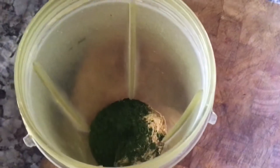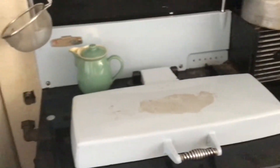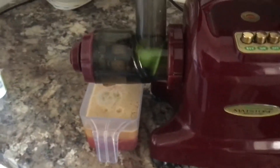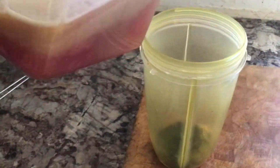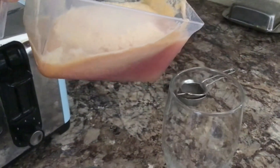Now I'm going to get the juice which I've just made. I'm using apple, grape, and pomegranate. The juice is already done, and what I'm going to do is put half of the juice in the nutribullet and put half the juice in the glass.